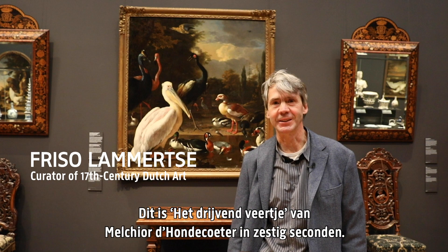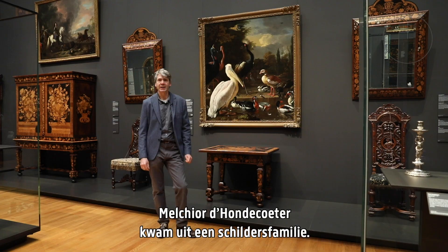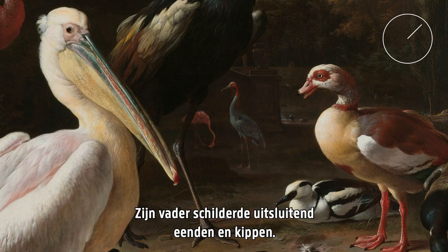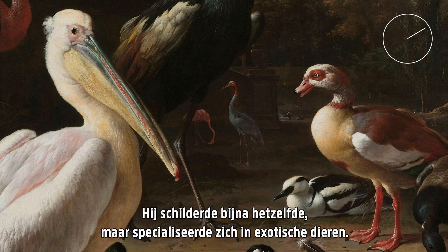This is The Floating Feather by Melchior de Hondecoeter in 60 Seconds. Melchior de Hondecoeter came from a family of painters. His grandfather was a landscape painter, his father painted only ducks and chickens, and he painted almost the same, but he specialized in exotic animals.